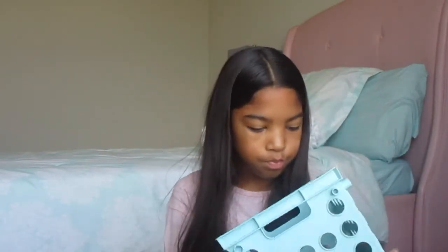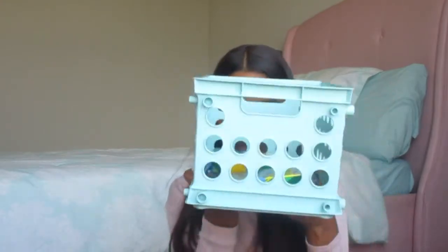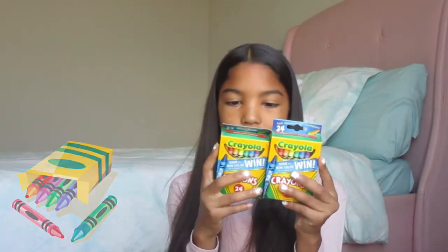I have a little basket here that has all this stuff in it. One of these is my brother's, but they're Crayola and they're non-toxic.